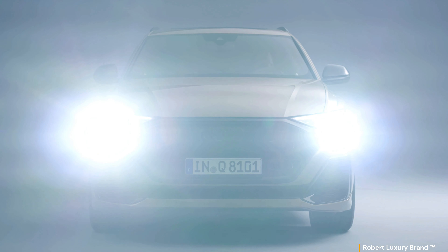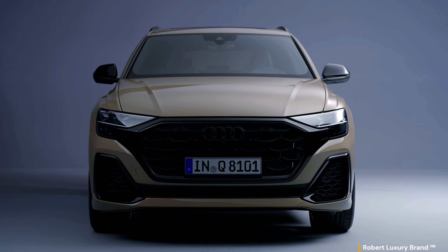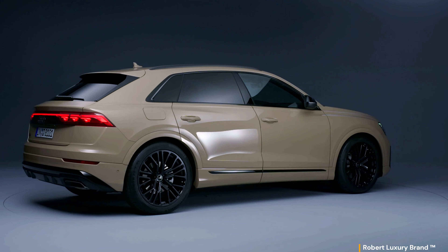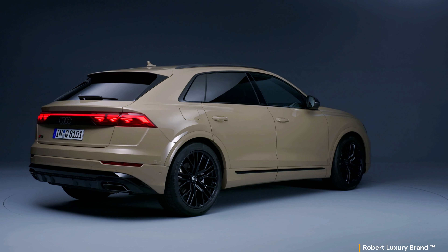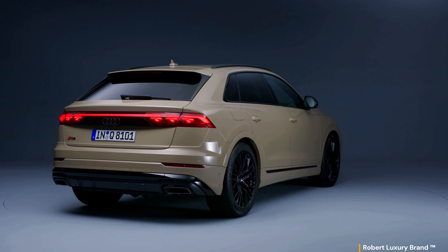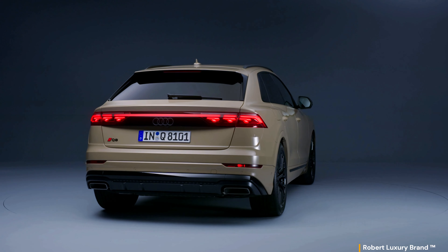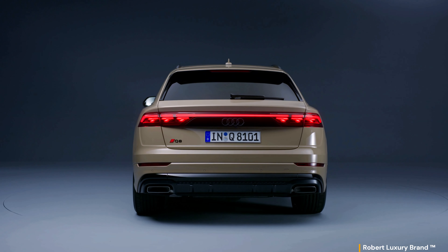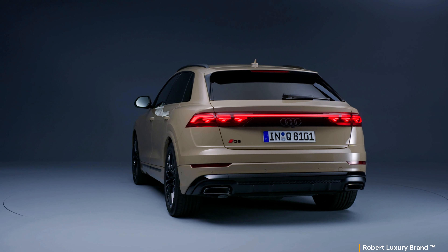The front headlights feature H-Matrix LED technology and an additional laser light, as well as digital daytime running lights positioned on the upper horizontal edge, giving the Q8 an even more self-assured expression. In conjunction with the digital OLED rear lights, available for the first time in the Q8, the premium class character of the model becomes even clearer. At the rear, an LED light strip together with black high-gloss trim and integrated Audi rings links the digital OLED rear lights across the entire width of this SUV. These are the newly two-dimensional rings that debuted in the Q8 e-tron, visually impressive through their greater precision.